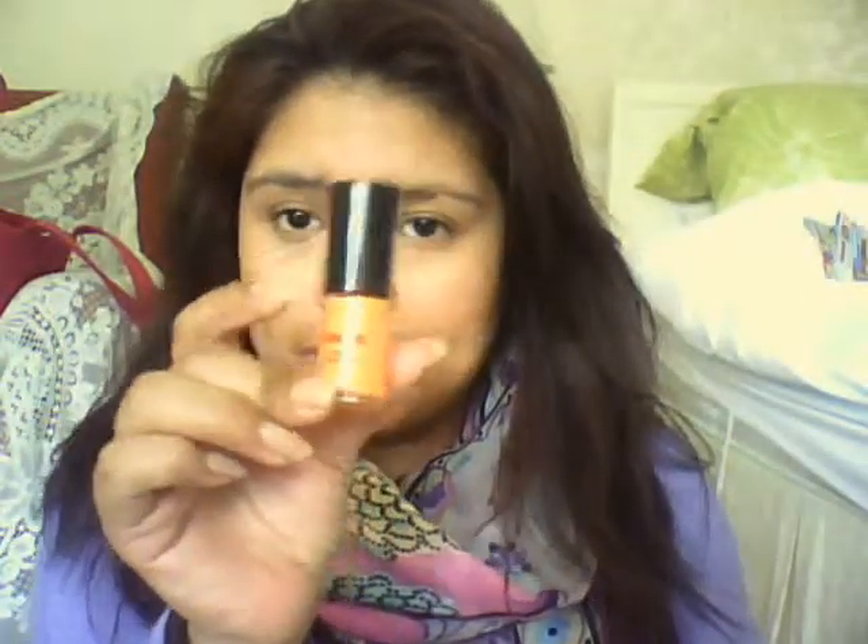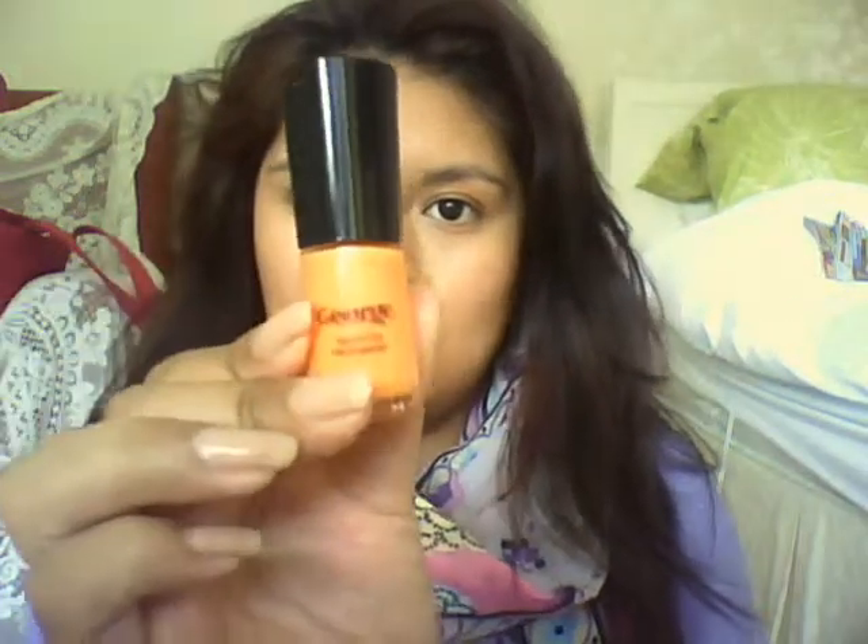Then I found a nail varnish which I think I left at my friend's house and they kindly gave it back. It's one of the George nail varnishes — quick dry nail varnish in like an orange colour. These nail varnishes are really good, especially if you're looking for a specific colour to go with your outfit. They're only about a pound from George.